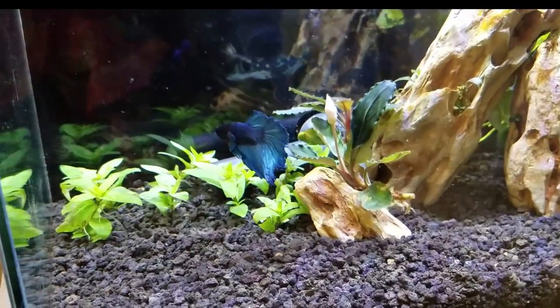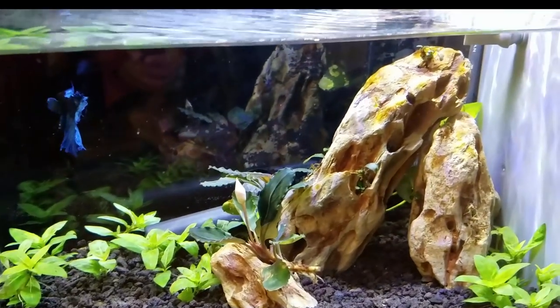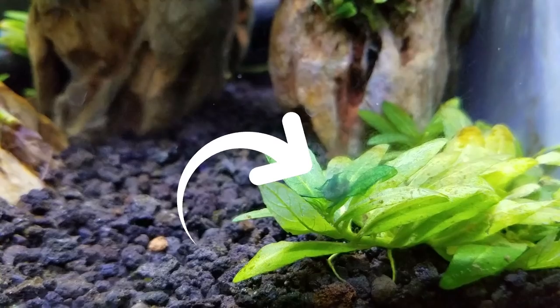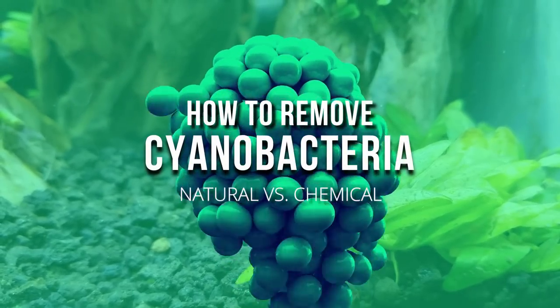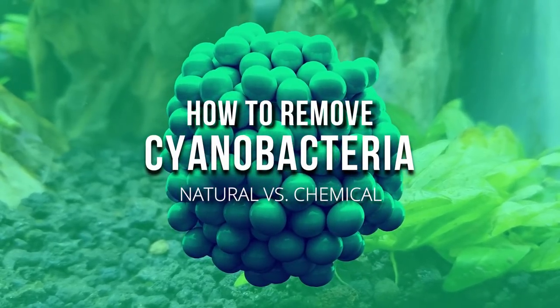Remember that beautiful planted tank I designed for my betta fish? Well, it ain't paradise no more. See that blue-green slime? That's right, we got cyanobacteria, baby!